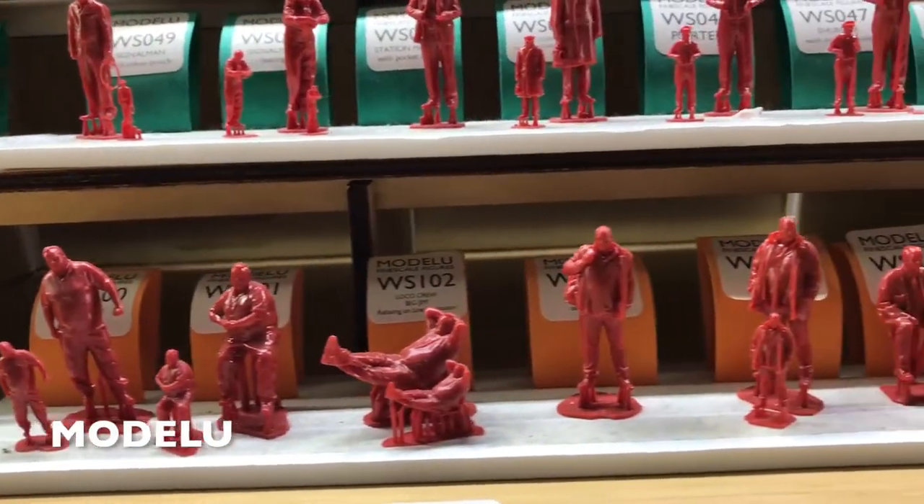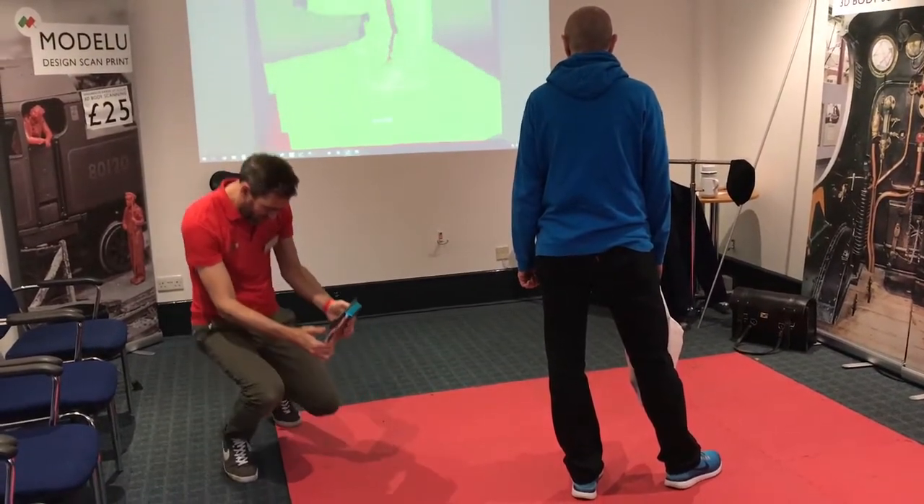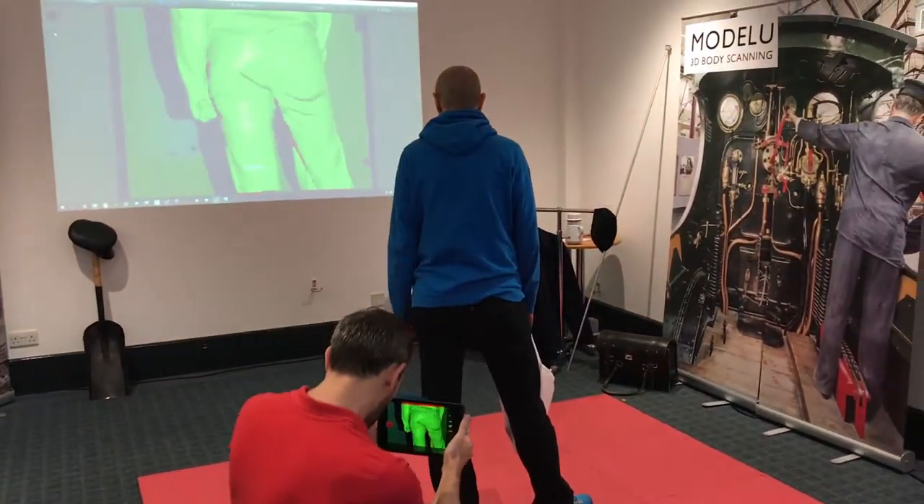Alan Butler's Model U demonstration was interesting. You can have a 3D camera body scan of yourself and a scale model produced to add to your layout.